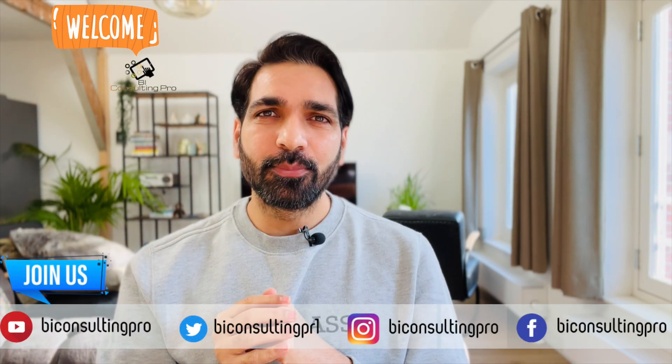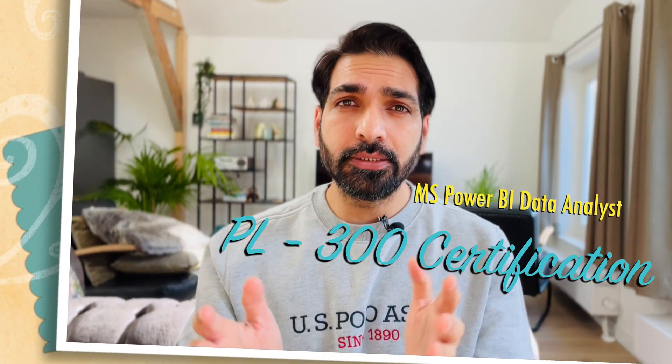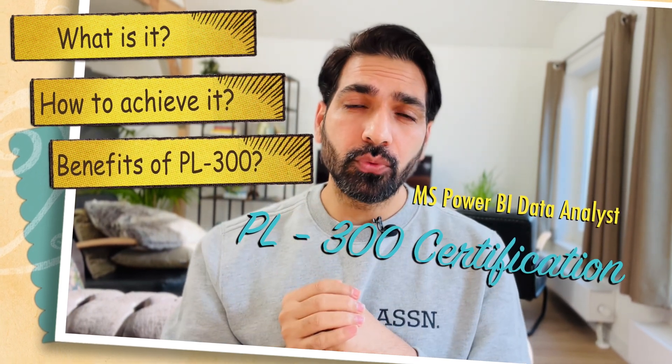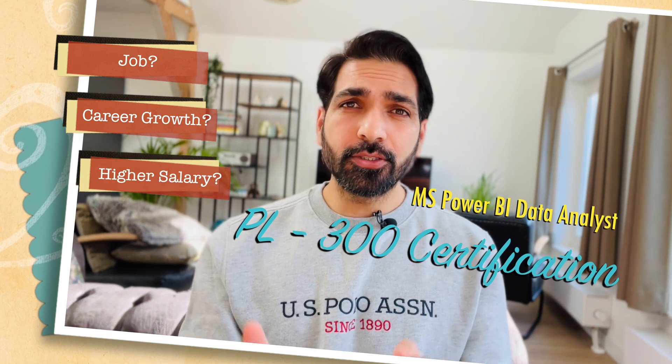Hi there, welcome to BA Consulting Pro. If you are looking for certain answers regarding PL-300 certification — what is it, how to achieve it, what kind of benefits it's going to give you, whether it's going to help you get a job, career growth, or a higher salary — and if you are working with Microsoft Power BI as a data analyst, data scientist, or PA developer, then this video is for you. I'm going to help you get answers for all of these questions.